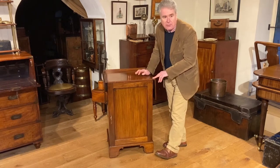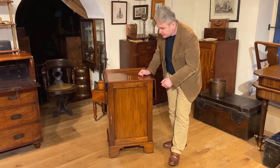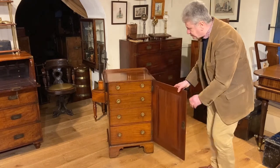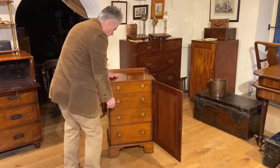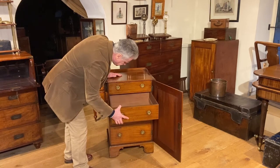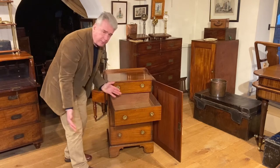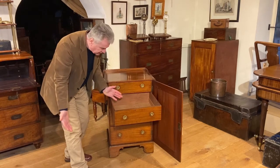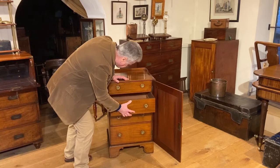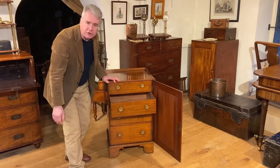This cabinet has got a little bit more to it and gives us a few more clues. Let's open up the cupboard door. Now most of these drawers — not the top one — have got stops on them to stop them extending too far and falling out. There are good reasons for that, so I'm just going to move the camera in so that you can have a closer look.